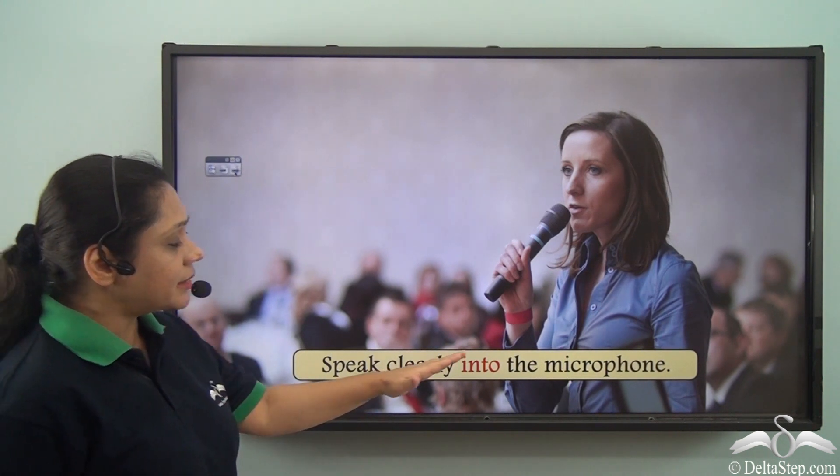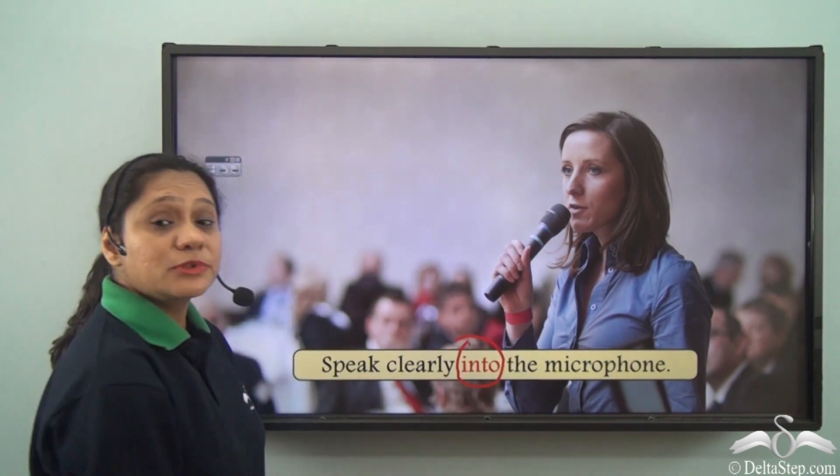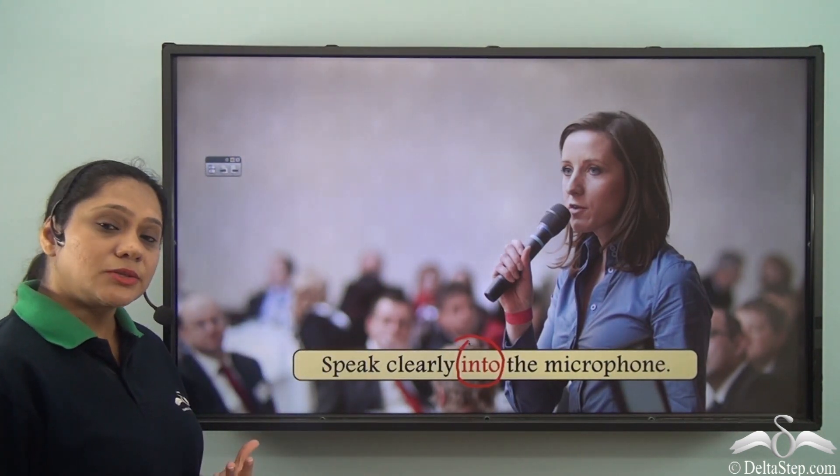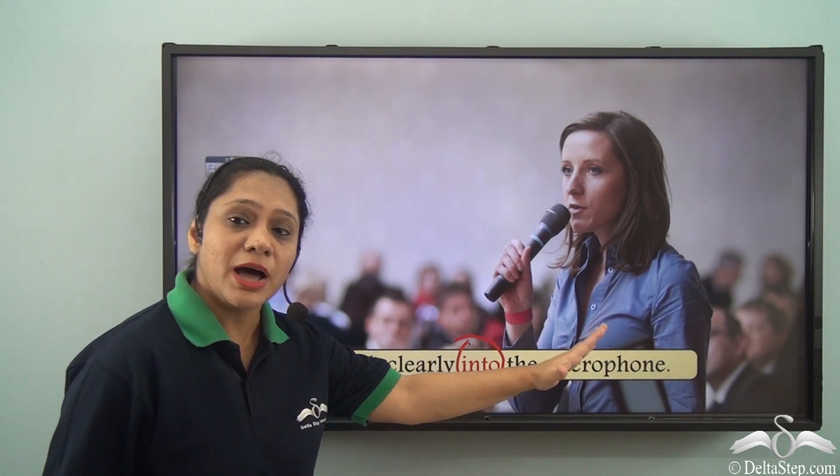Speak clearly into the microphone. This is another use of the preposition INTO, where we are trying to say that speak clearly in the direction of the microphone.